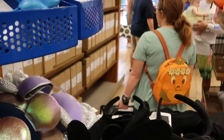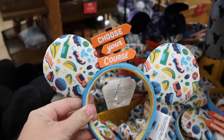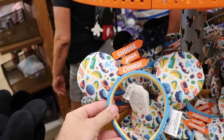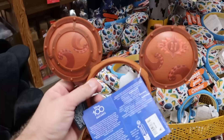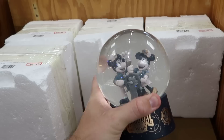Over here are the Oswald the Lucky Rabbit ears — a brand new item to the Disney Character Warehouse, embroidered Oswald, only $7.99. The amount of new ears here is crazy — these are the Food and Wine Festival 2023 ones, embroidered '2023' on the side, it says 'choose your course,' $7.99 from $35. Underneath there they still have the 20,000 Leagues Under the Sea porthole cover ears with a Disney 100 Decades patch, now only $7.99.